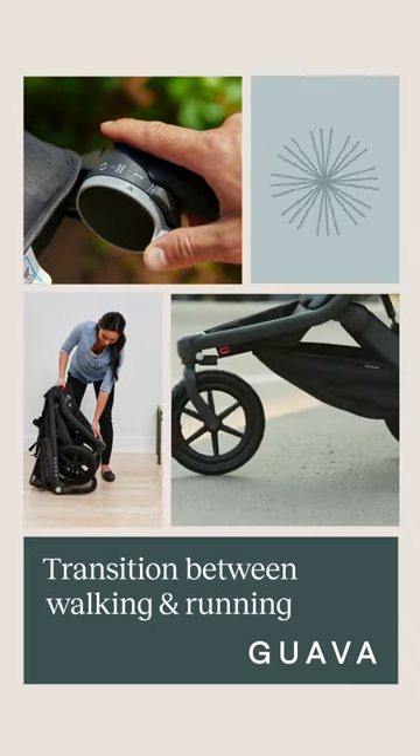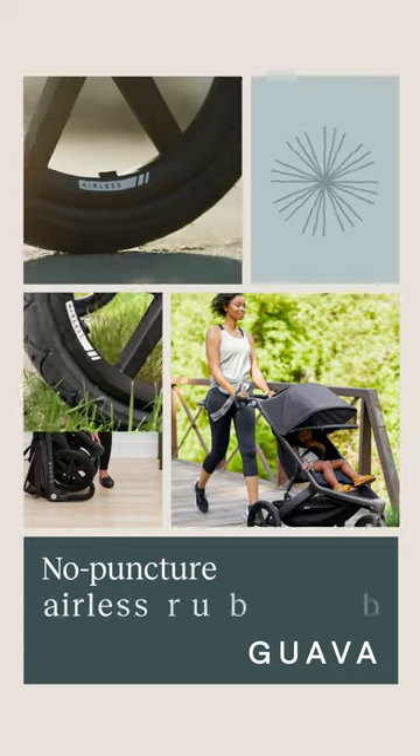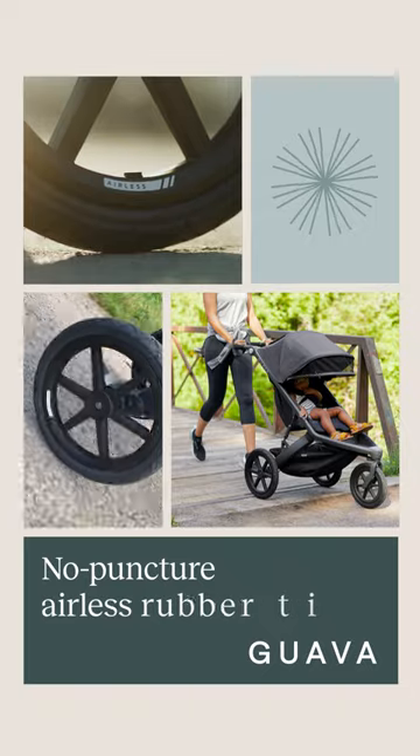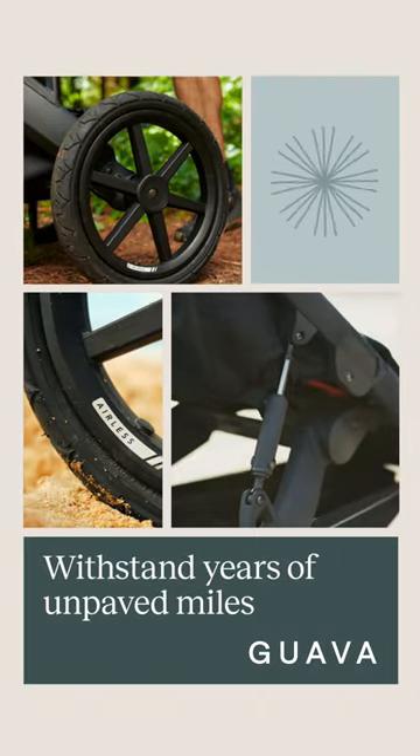Lock or unlock the front wheel from the handlebar with one finger flick for quick transitions. With its airless rubber tires, keep rolling without worrying about getting a flat. Ensure a smooth ride with its all-terrain-ready independent suspension.